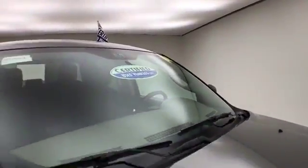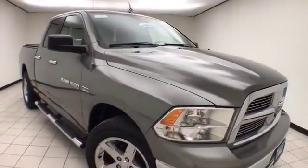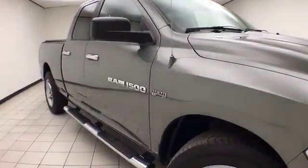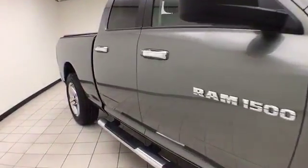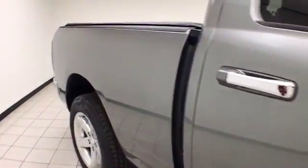After our thorough inspection, it qualifies for our certified used vehicle program, giving you a three-month, 3,000-mile powertrain warranty which also includes emergency roadside assistance, towing, rental reimbursement, and trip interruption service — all available nationwide.